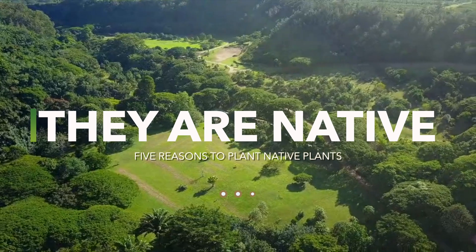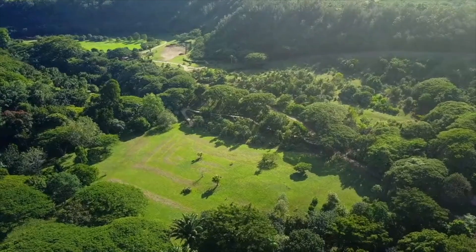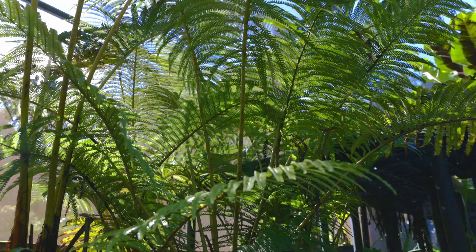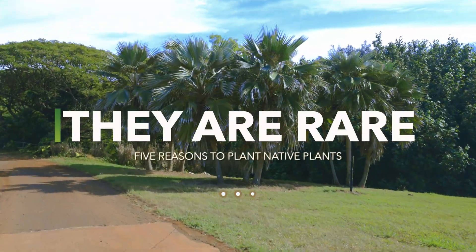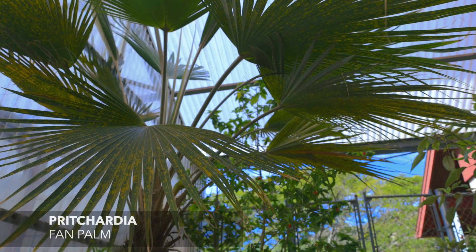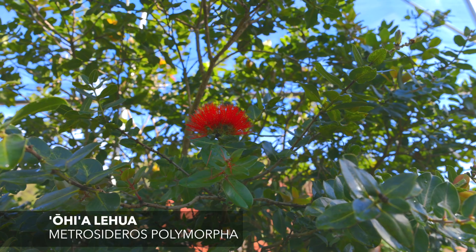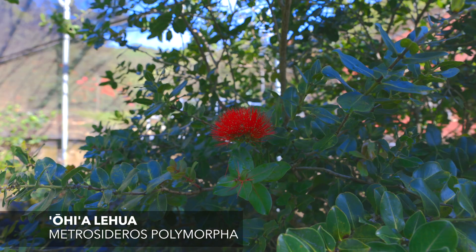They are native — the species that have been here for perhaps millions of years, adapted to Hawaii's varied ecosystems, from coastal shorelines to high elevation alpine conditions. They are rare. Even common ones are not common in the urban environment. Loulu is the native fan palm, yet nearly all fan palms you see are non-native species. Ohi'a lehua is the most common tree in native forests, but they are not widely used in residential or commercial landscapes.